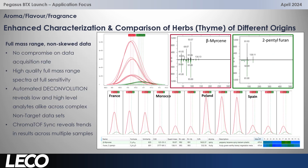Let's quickly take a look at how it works. You can see here two components which are co-eluting, but the deconvolution is working really well because the data is collected at very suitable acquisition rates across the full mass range and full sensitivity all the time. These two species are isolated by deconvolution — the mass spectra is excellent and therefore we receive excellent library matches. Chromatov Sync is looking across all the different samples and different geographical origins, and that can be visualised together as well.